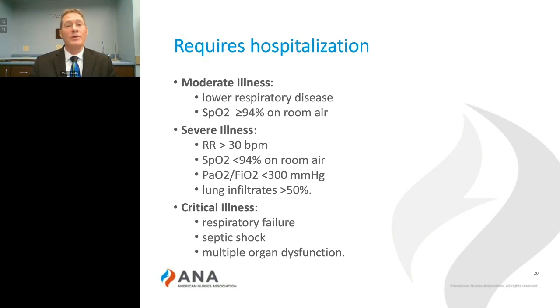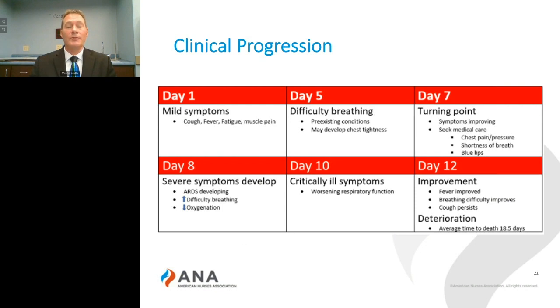Several studies coming out of multiple countries have studied this and have identified a predictable progression of the disease. Days 1 through 5 tend to be those milder symptoms where the patient can self-quarantine and hopefully recover. At day 5, people with pre-existing conditions may experience difficulty breathing.